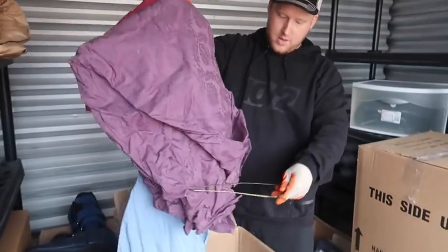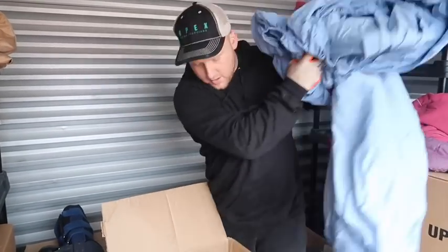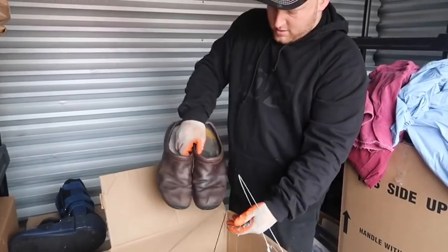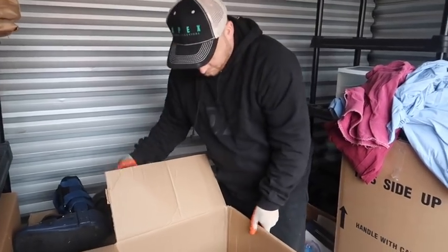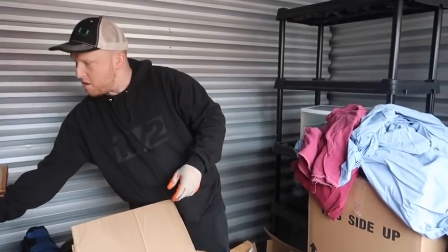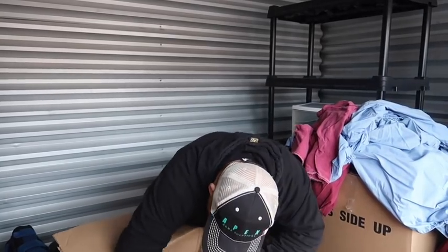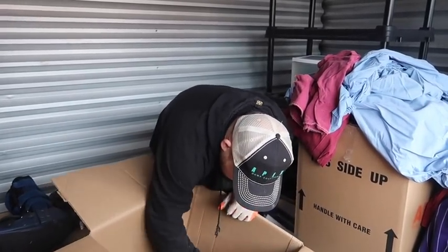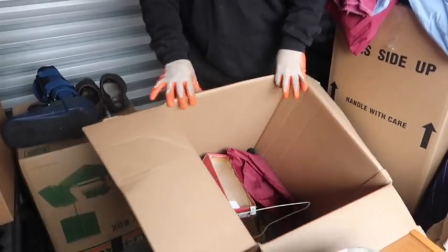This is all sheets - these are in nasty shape though. Some personal stuff, we'll keep those here. This might not be an exciting box. Just towels - towels and different things. Mostly towels.